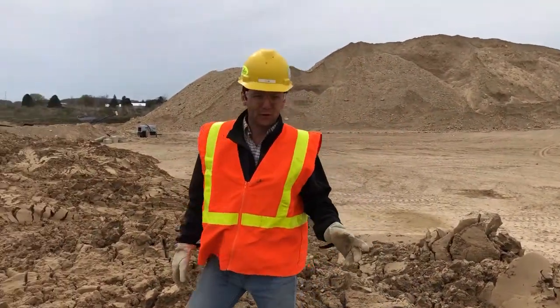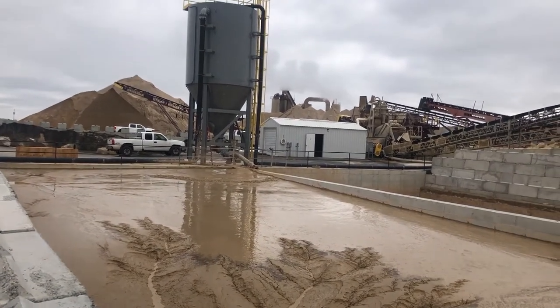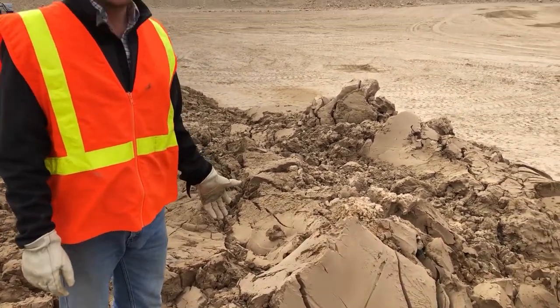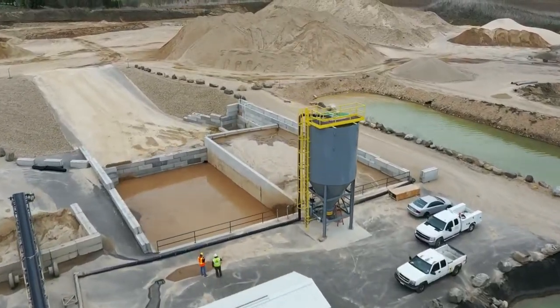This is the mud from the first mud cell. This came out of the cell after 23 days from when we began filling it. It's only been in this pile here for four days. You can see it came out very thick. They're thinking they can handle this and truck it right away as it is — they were certainly able to get full buckets, as you can tell by the way it's stacked up here.